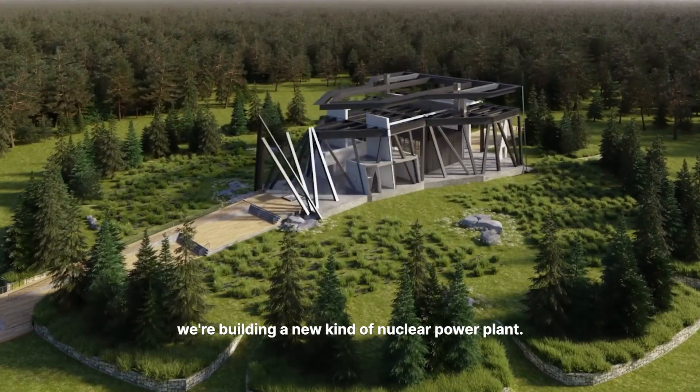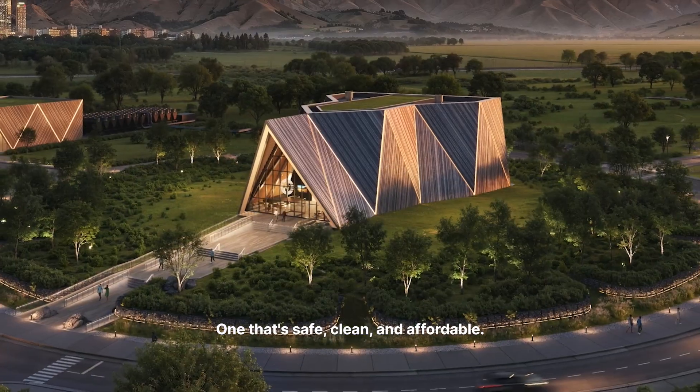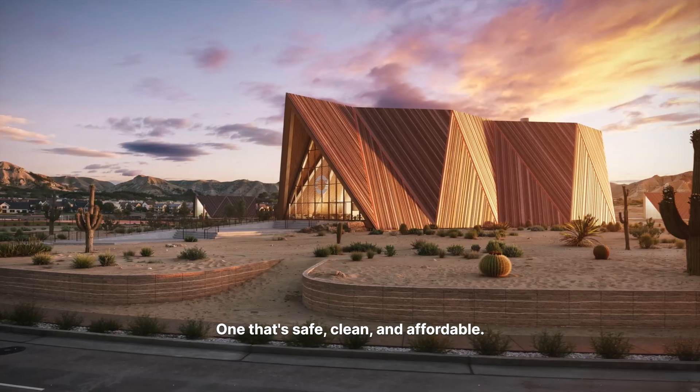At Oklo, we're building a new kind of nuclear power plant — one that's safe, clean, and affordable.